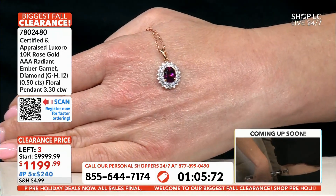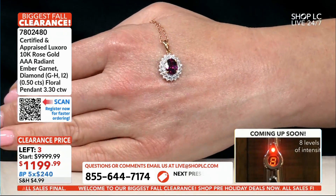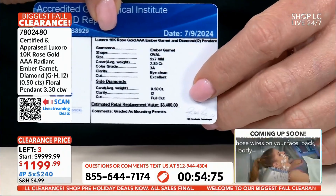And you know something I always say? If you are looking for the perfect gift for somebody and you're not sure of their fit or their ring size, you can never go wrong with a pendant — because if they have a neck, it's going to fit. And if they don't have a neck, they probably have other things to worry about.